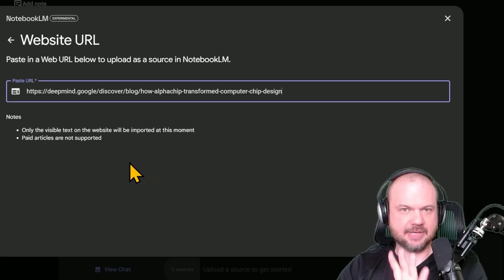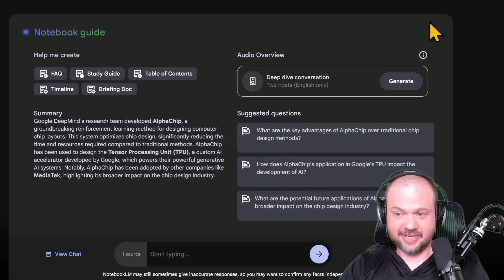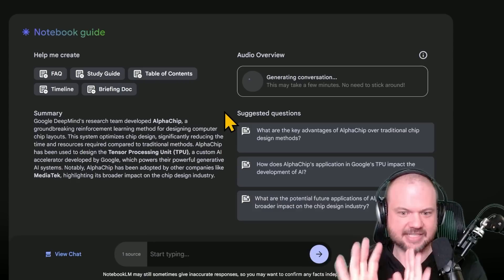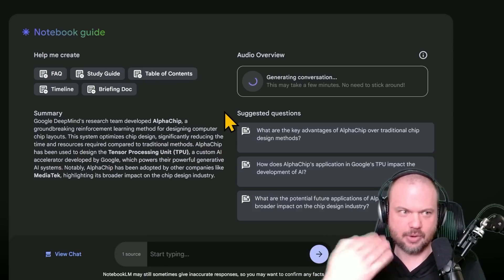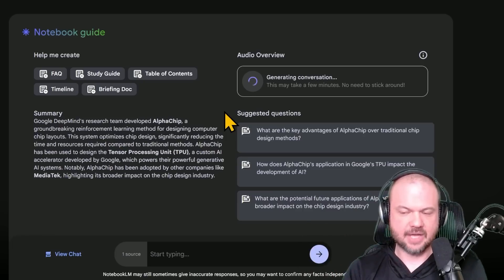We can also do the same thing in NotebookLM about Alpha Chip and see if it can summarize it for us. It's still very interesting that we're able to generate an audio overview — basically a podcast with two people talking — that goes over exactly what resources you've uploaded, whether websites, PDFs, or now YouTube videos. You just throw it all in and these two hosts will go over it for you.